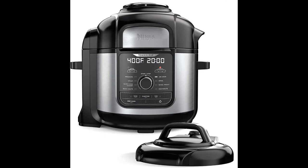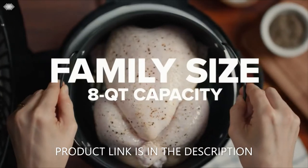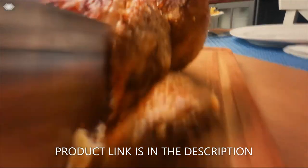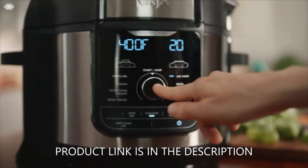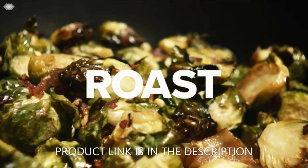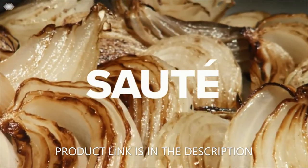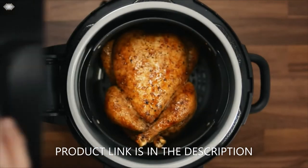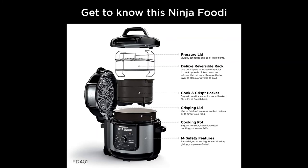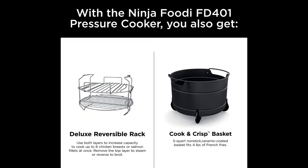The 8-quart ceramic-coated pot is non-stick, PTFE and PFOA free, and easy to hand wash. The 5-quart cook-and-crisp basket is a large-capacity, ceramic-coated, PTFE and PFOA free non-stick basket that is dishwasher safe and holds up to a 7-pound chicken to feed your whole family. Nine functions include: pressure cook, air fry/air crisp, steam, slow cook, yogurt, sear/sauté, bake/roast, broil, and dehydrate.